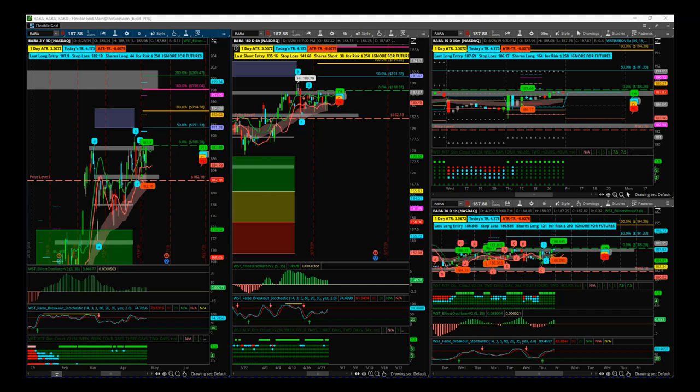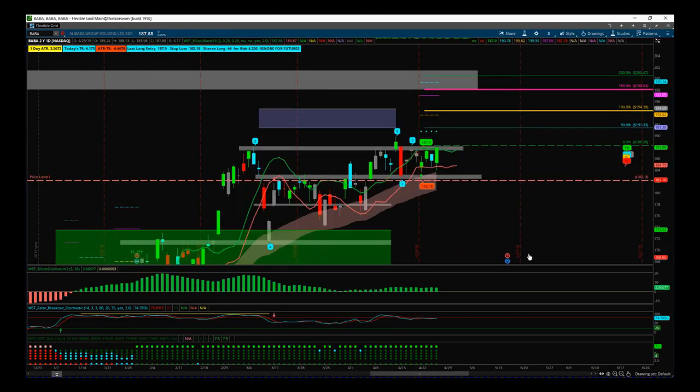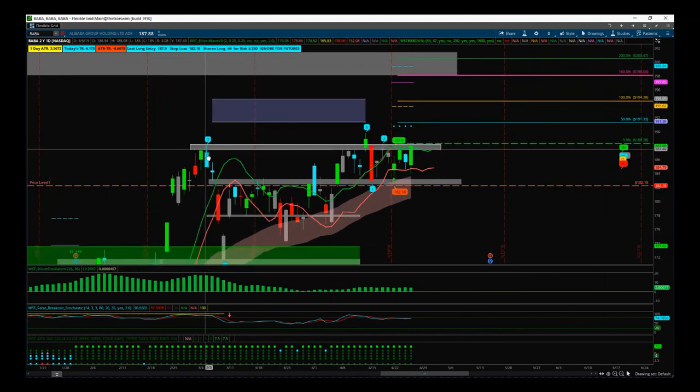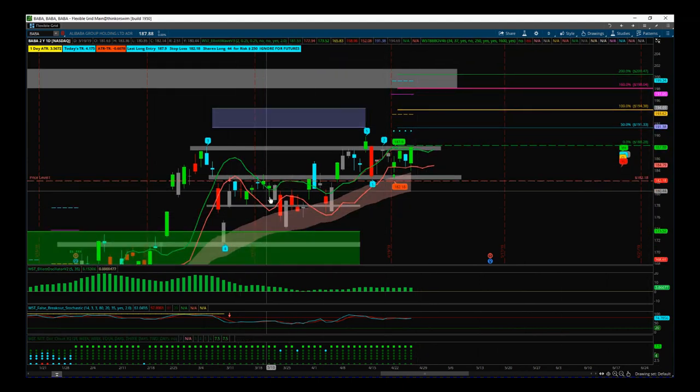I've had this order on for a couple of days now on BABA using our black box breakout indicator — you can see the bubbles here. This is a really tough way for a pullback, and then we've been pretty much gappy. We've got a big support/resistance zone here and another one right here.